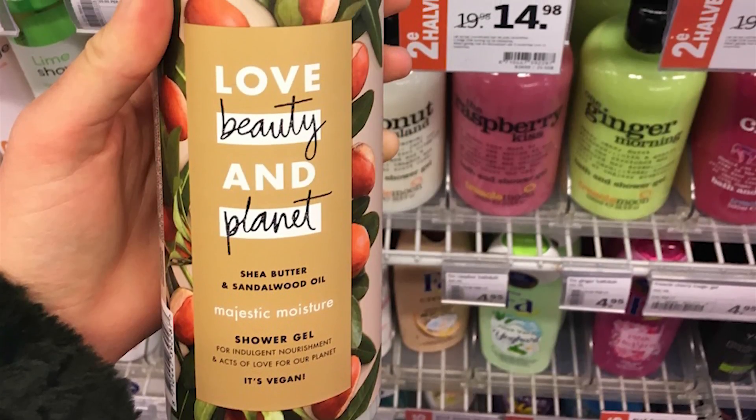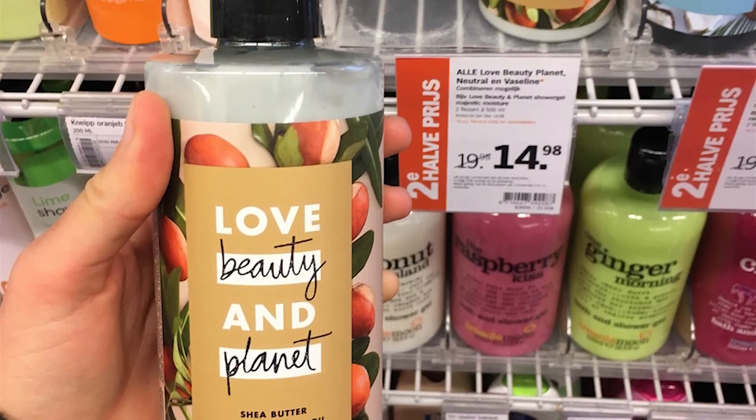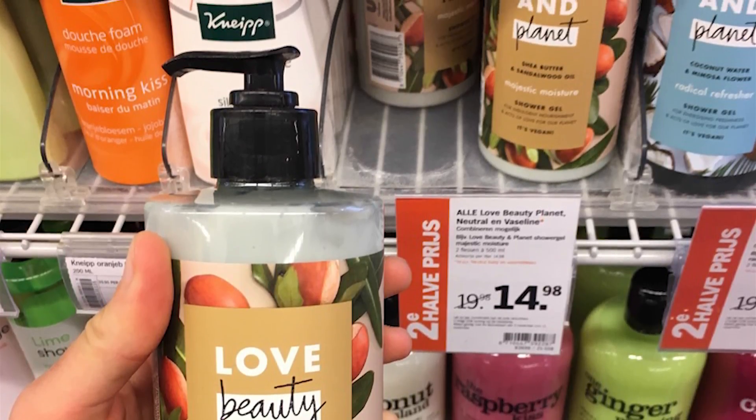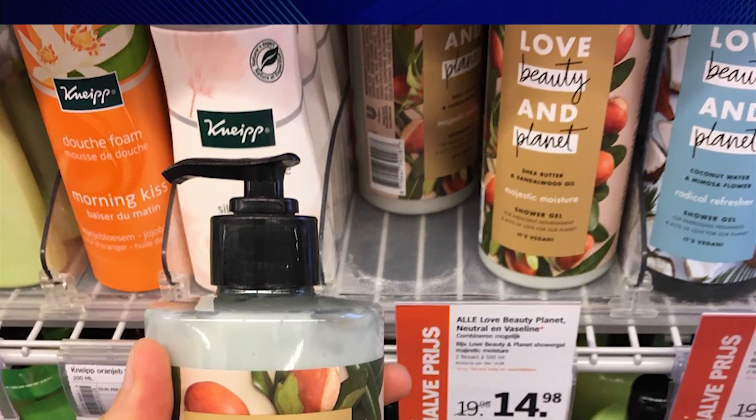Linda shares a soap dispenser right from the supermarket with a great list of pros and cons. The bottle is made from recycled plastics, which is great, but Linda notes that the pump is a complex system made with parts from all kinds of materials. She even remarks that the color black is a bad choice when it comes to sorting in the recycling process. Well done, Linda! You are a step ahead of us.